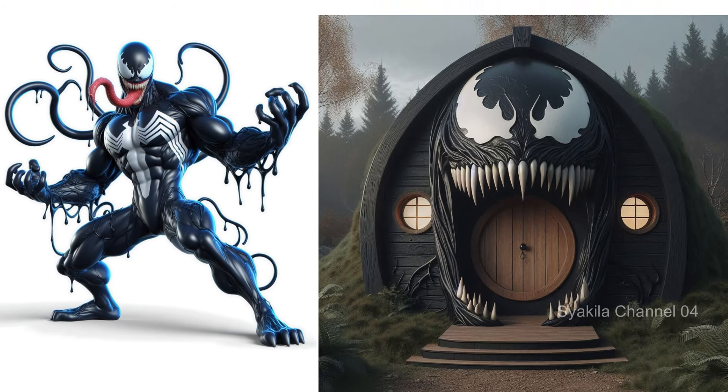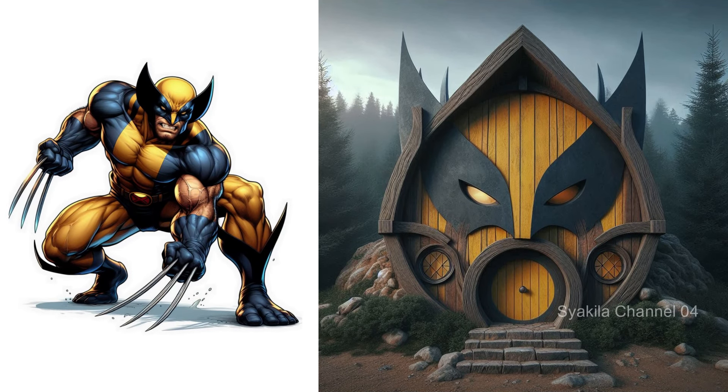Wolverine transformation into Hobbit House. Surely everyone likes this.